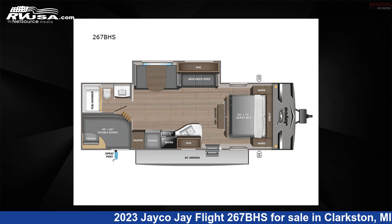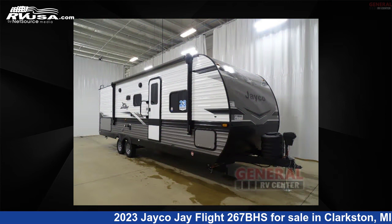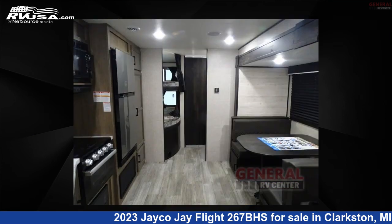This 2023 Jayco Jay Flight 267BHS is a travel trailer RV. It is located in Clarkston, Michigan 48348 and is offered for sale by General RV Center.